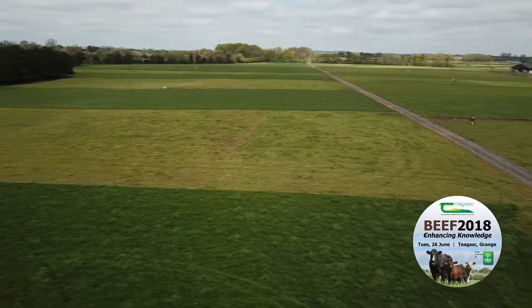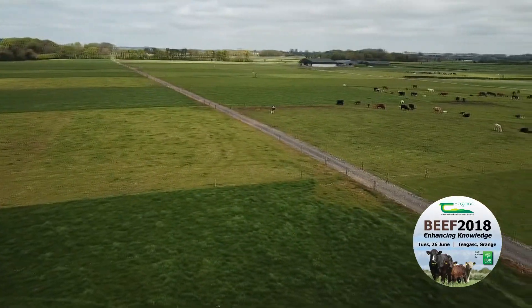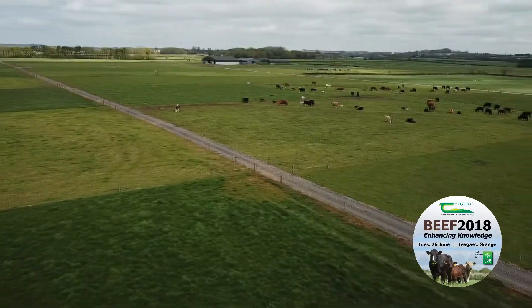That means that all the animals, which were stocked at over 3 LUs per hectare on the farm overall, are actually on 45% of the farm.